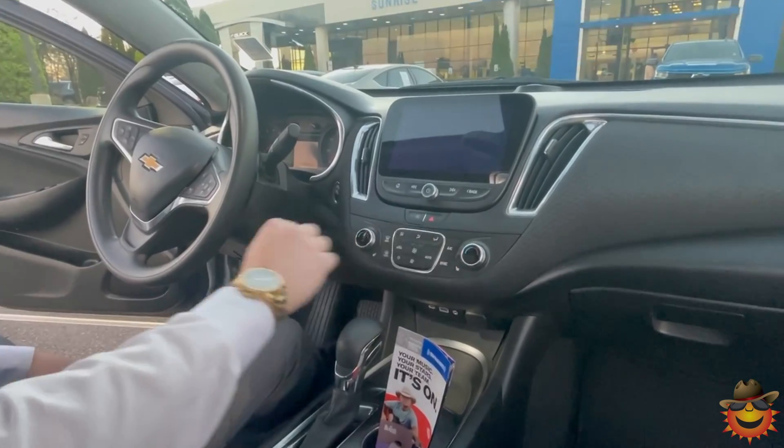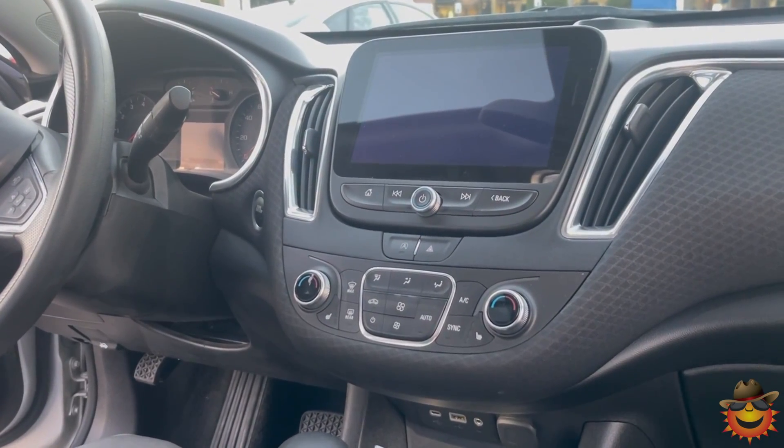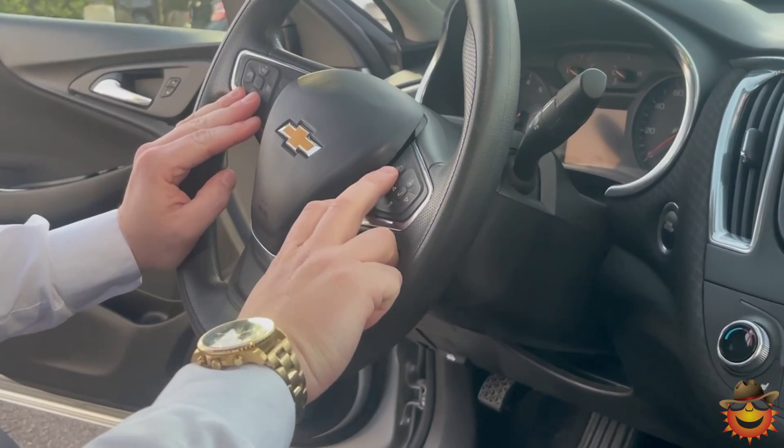You have heated seats in here and his-and-her air, so it'll actually have climate control for both sides. It also has cruise control and Bluetooth hands-free calling on the steering wheel.